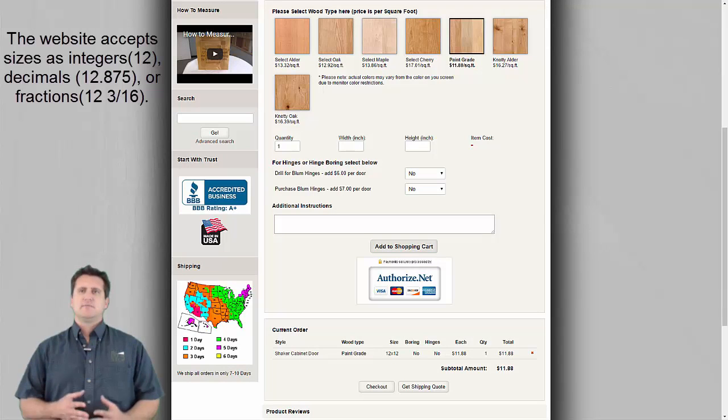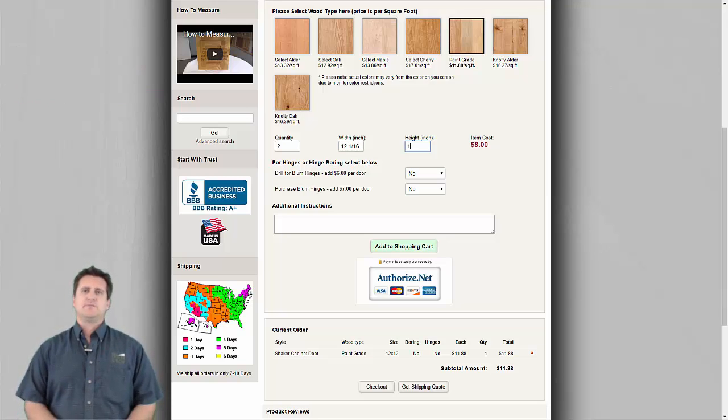Sizes in inches may be entered as whole numbers, such as 12, numbers with decimals like 12.875, or numbers with fractions like 12 and 3/16. After selecting a wood type and entering the size, the door can be added to the shopping cart by clicking the Add to Cart button.